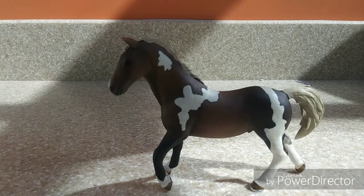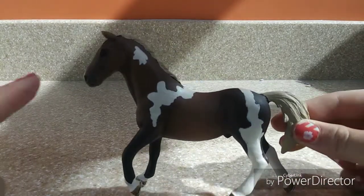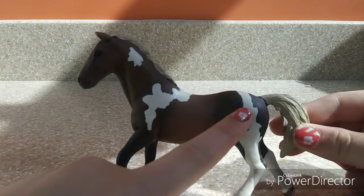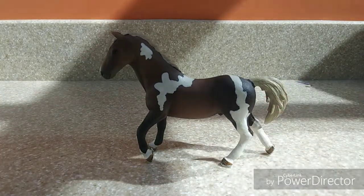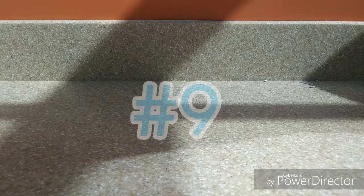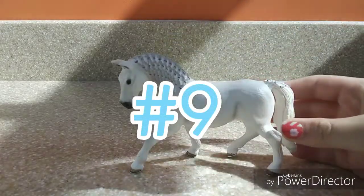He has some darker shading back here that you can't really see super well, but it moves into some lighter shading and I think it is just the cutest thing ever. So this is my 10th favorite Schleich horse. Moving on to my 9th, it would be this girl.